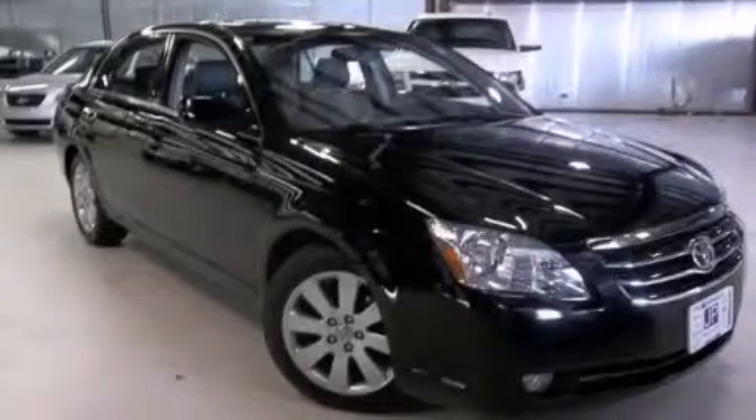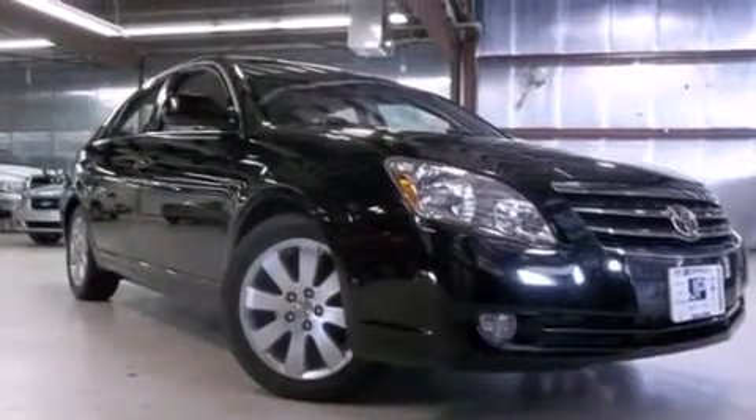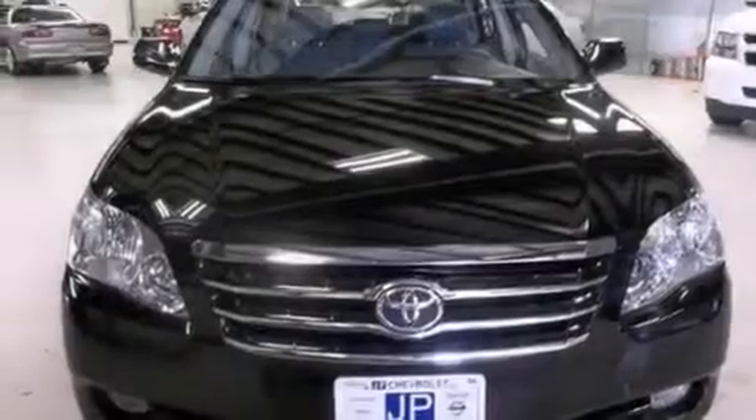This is a 2007 Toyota Avalon. This four-door sedan has a five-speed automatic transmission and a 3.5-liter V6.